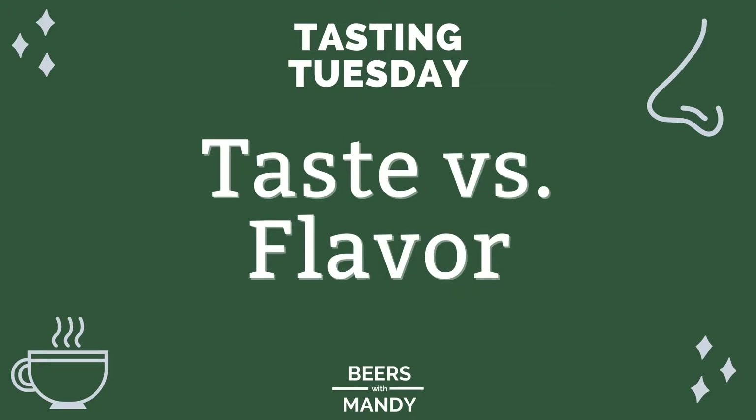Welcome to Tasting Tuesday, the day that I give you a tip to make your whole life just a little bit tastier. Today we're talking about the difference between taste and flavor, which really has a lot to do with the difference between taste and aroma. It's important when you're considering describing the flavor of a beer to really understand what's aroma, what's taste, and what are things like mouthfeel and other sensations that make up everything that a beer is to us.